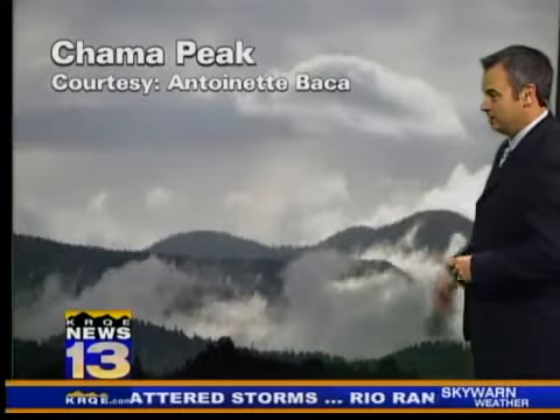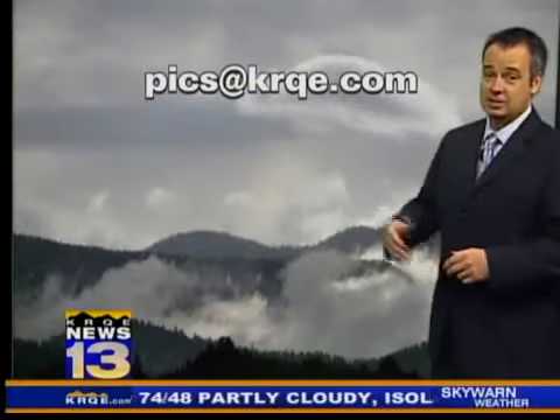Here's that picture I promised. This was actually taken a couple of days ago when another band of clouds was kind of working over Chama Peak. Antoinette Baca taking this shot and, of course, sending it to us at picsatkrqe.com. And chances are up in the northern mountains you're going to get plenty of photo ops out there today.